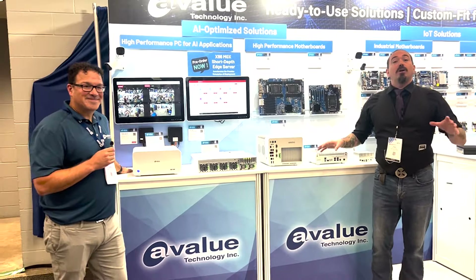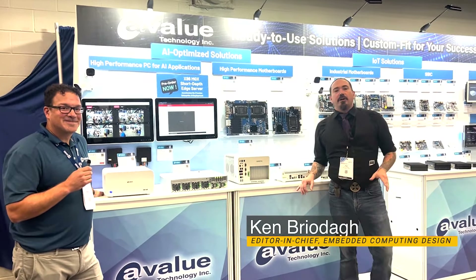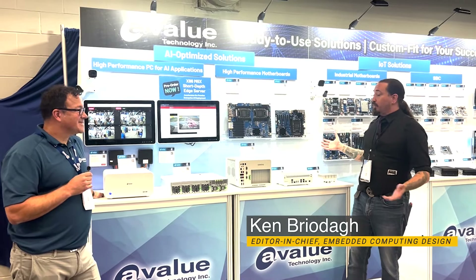Hello friends, engineers, and developers. Welcome back to Embedded World North America here in Austin, Texas. I'm Ken Briotta, Editor-in-Chief of Embedded Computing Design, and I'm here with A-Value and some of their amazing partners.